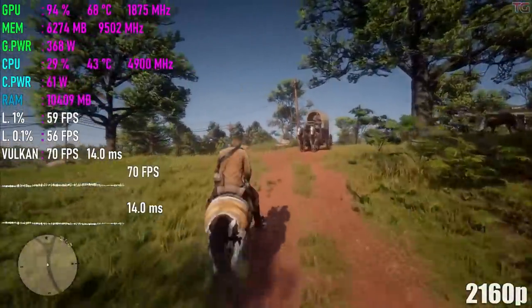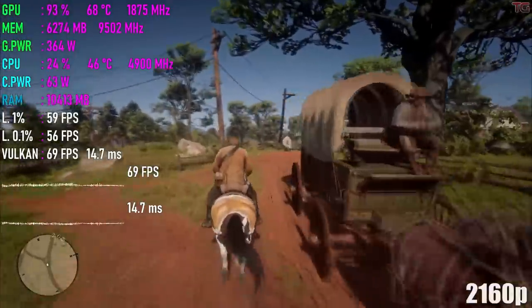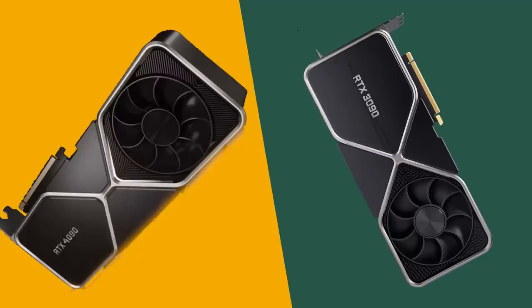What are your thoughts on NVIDIA's new cards? Are you excited about them, or more excited about the cheap 30 series cards? Or do you not care about what NVIDIA has to offer and just want to see those sweet AMD cards in November? Don't worry, I'll be covering those when they're announced. Let me know in the comments below what you're most excited about, and like and share this video to help the algorithm. Have a great day.